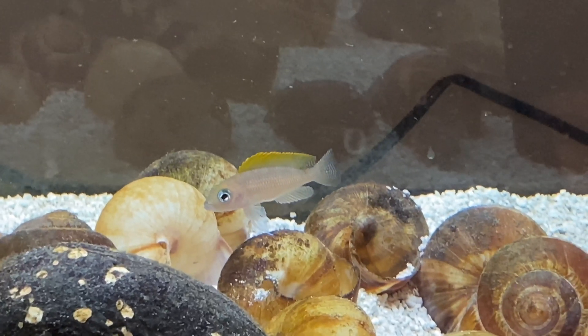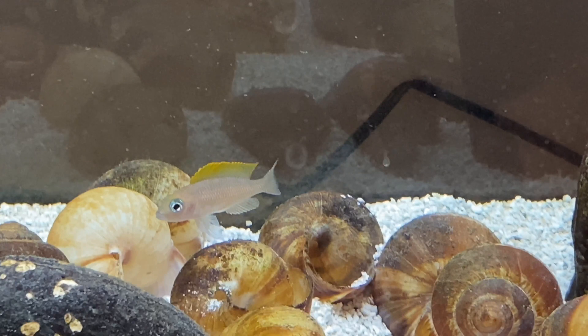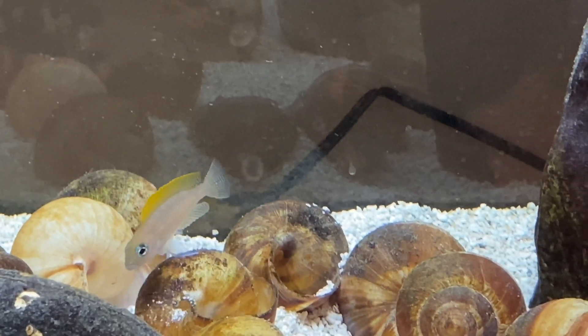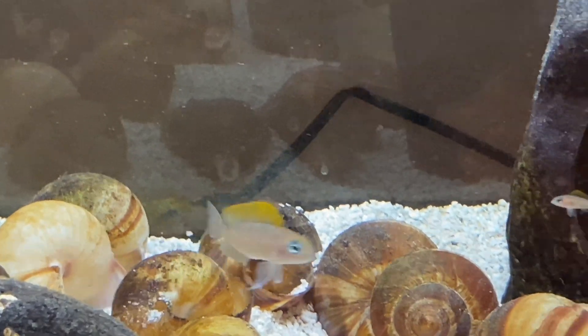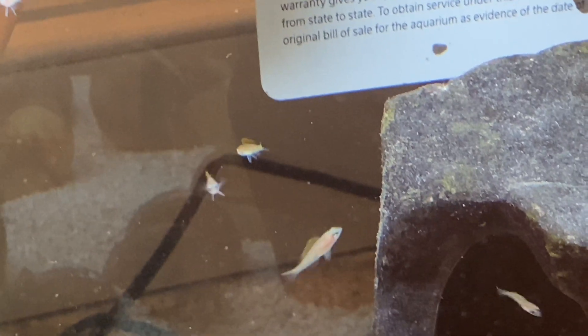Share, like, subscribe, and click on the bell notification to know when we post a new video. Hope you all liked this video. Thanks for watching! And here's a bonus look at the babies eating baby brine shrimp. We'll see you next time.